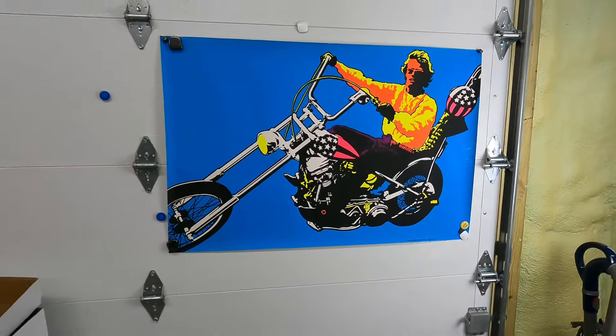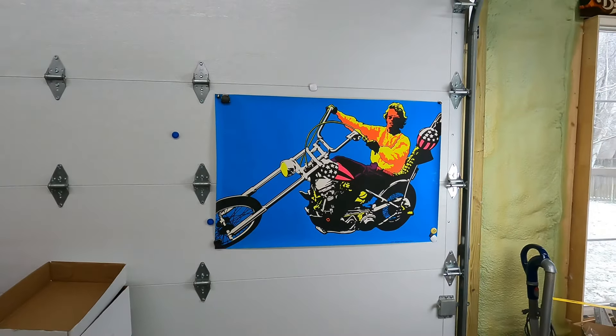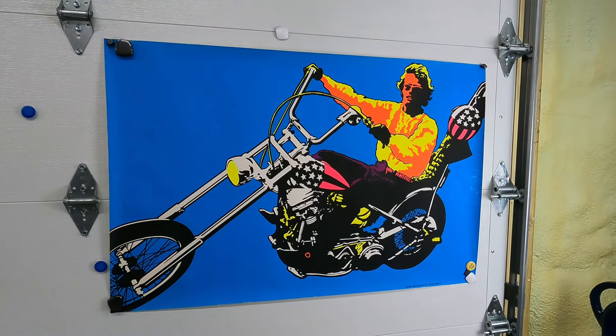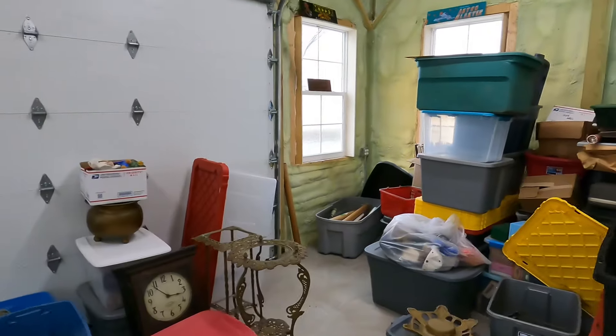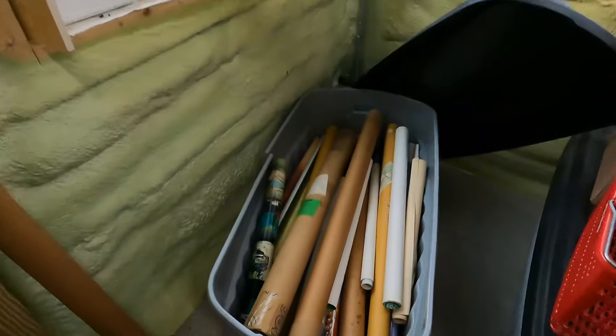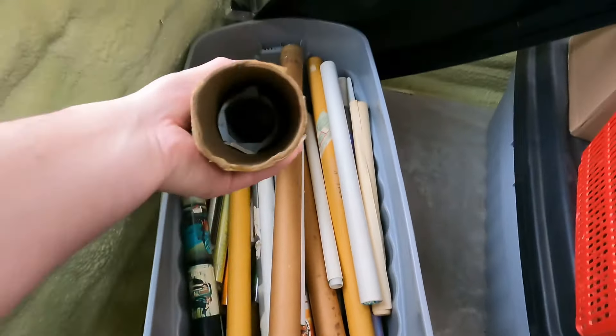We're gonna pull these on camera. We're also gonna show you what Paul's working on over here. Paul is setting up some posters. We just did a lot of three different Star Wars ones. This is an Easy Rider poster from 1970. One good thing about these garage doors is they are magnetic, and we're gonna use them for these posters.